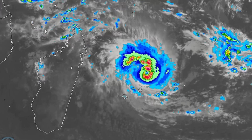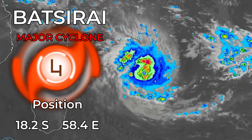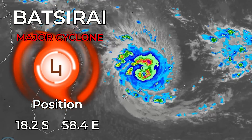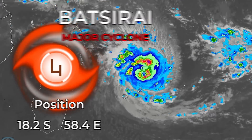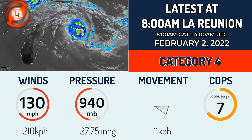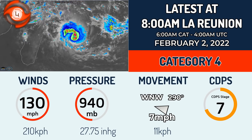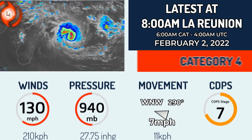Cyclone Batsirai is currently a Category 4 on the Saffir-Simpson hurricane wind scale at 18.2 degrees south, 58.4 degrees east, heading directly towards Mauritius and La Reunion, likely to scathe both coastlines with tropical storm force winds before moving towards Madagascar. The storm currently has winds of 130 mph or 210 kmph with a pressure of 940 millibars. It was moving west-northwest at 7 mph, although that southerly movement does look to be more dominant now.